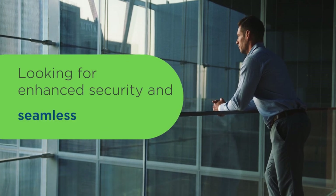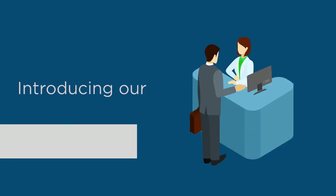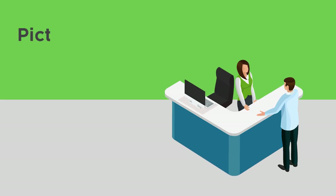Looking for enhanced security and seamless visitor experience? Welcome to Spectra, where we've got the perfect solution for you. Introducing our cutting-edge visitor management system, designed to keep your workplace secure and your visitors impressed. Picture this.